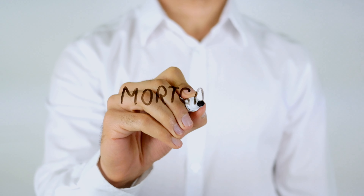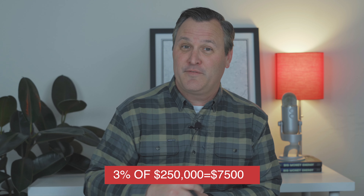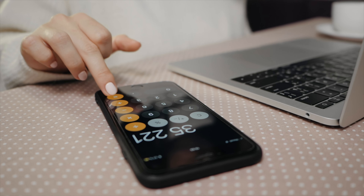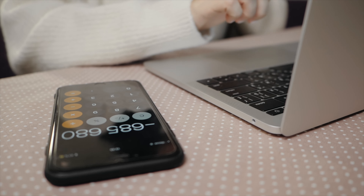Some loans will allow for as little as 3% down, but even that is really no small sum. For example, a 3% down payment on $250,000 is still $7,500. In most cases, you will have to talk to your lender before you start shopping for a home, and they will help you understand how much you need to save in order to purchase in your area.